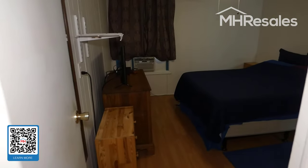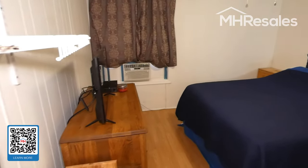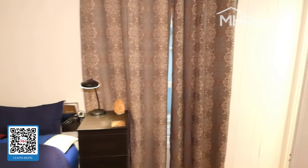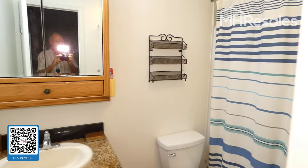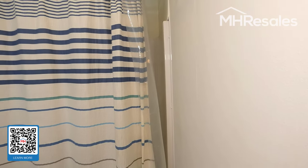The master bedroom — nice size, can accommodate a queen-size bed. There are two window unit air conditioners in the property, which the seller prefers to use, though it does have very adequate central air conditioning as well.